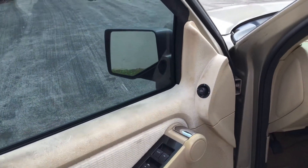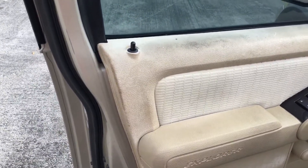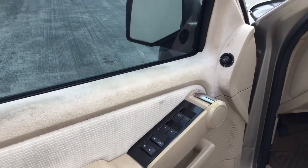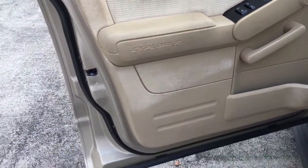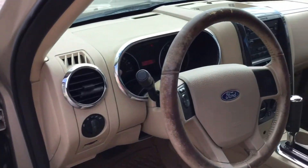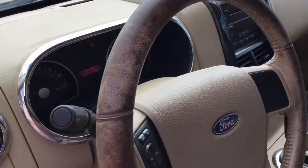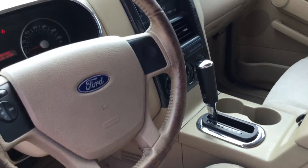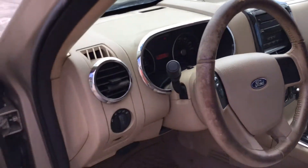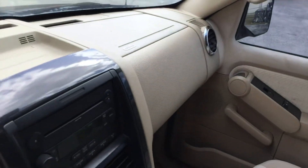Both front door panels look a little faded from the sun and are a little dirty, but they're in good shape — they'll clean up nice. The steering wheel is worn; it's had a leather cover on it which is pretty worn down. The dashboard is not cracked and looks nice and clean.